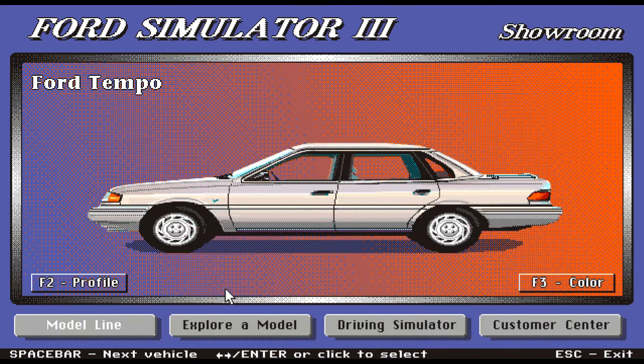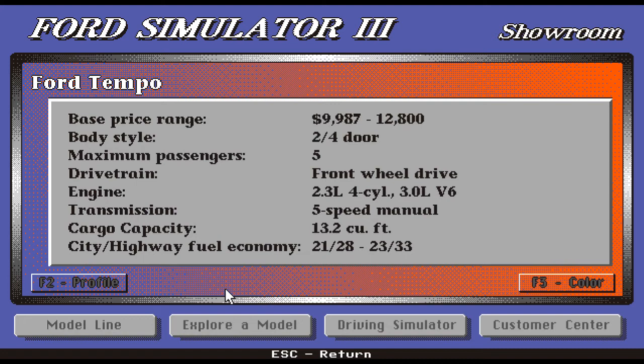Going on to the next car, the Ford Tempo. Here we have a very nice-looking car with nice rounded edges — a very modern look. The base price range is $9,987 up to $12,800. The body style is both two- and four-door. Maximum passengers is five, drivetrain front-wheel drive. Engine is 2.3-liter four-cylinder and a 3.0-liter V6. Transmission is five-speed manual and a great cargo capacity of 13.2 cubic feet. Fuel economy is 21/28 and 23/33.